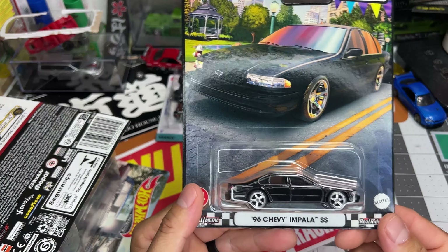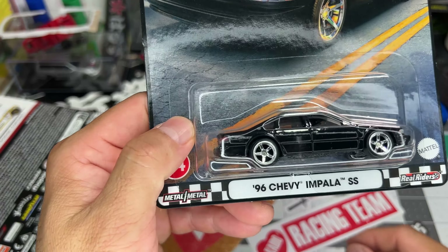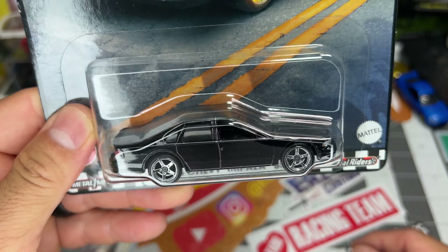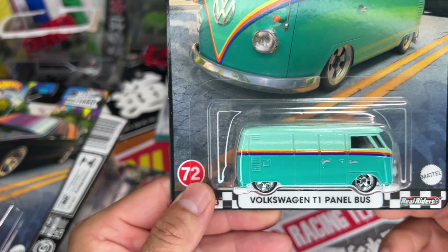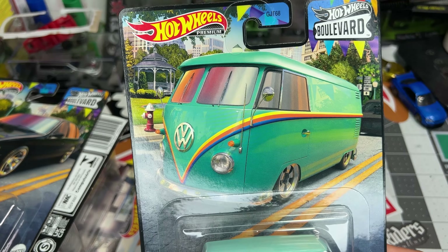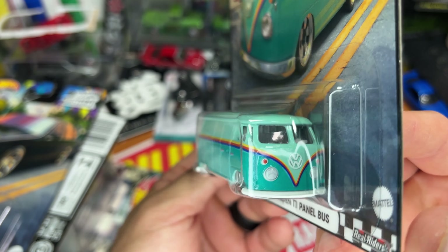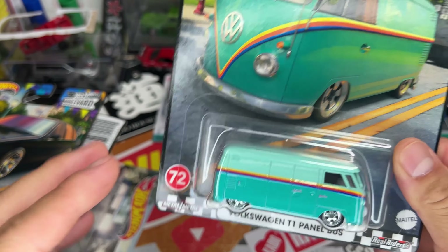The islands are getting hit with Boulevards. Yes! Finally. So the Impala — it's nice, not my cup of tea, but the rims are pretty sick. It's a plain black Impala, it's alright. T1s — oh man, this colorway in this T1 panel is insane, I love it. Card arts are always ridiculous. Look at those wheels too, those wheels are sick. Dang! This would be a sick one to open too. It's sick, I'm stoked to get this one.